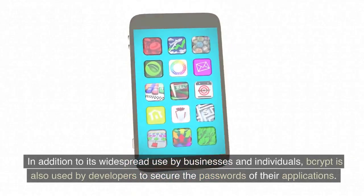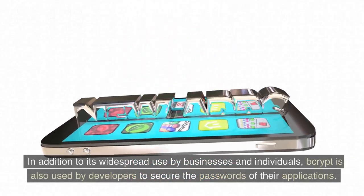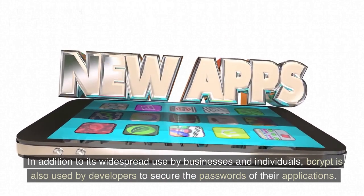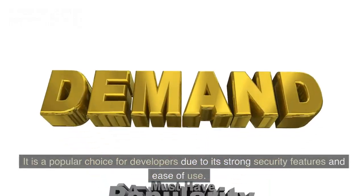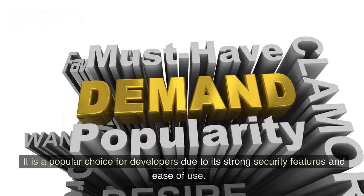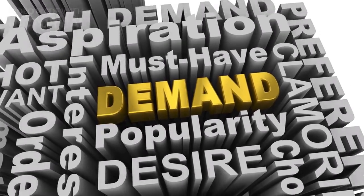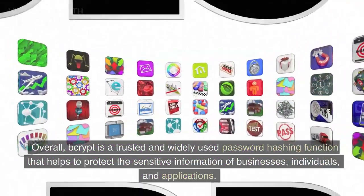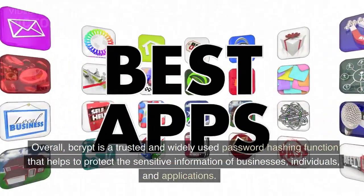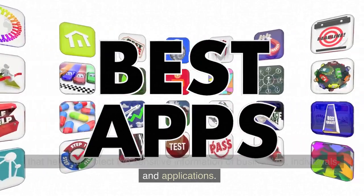In addition to its widespread use by businesses and individuals, Bcrypt is also used by developers to secure the passwords of their applications. It is a popular choice for developers due to its strong security features and ease of use. Overall, Bcrypt is a trusted and widely used password hashing function that helps to protect the sensitive information of businesses, individuals, and applications.